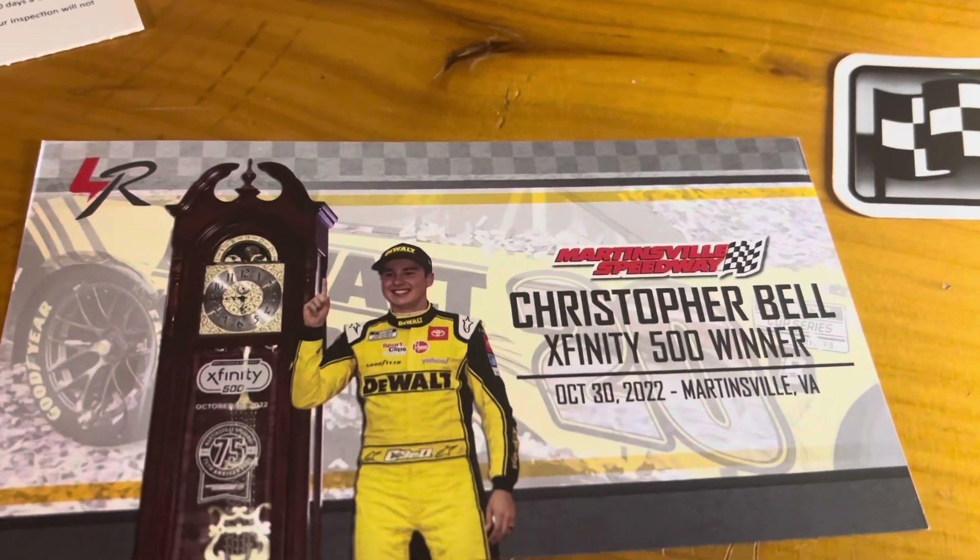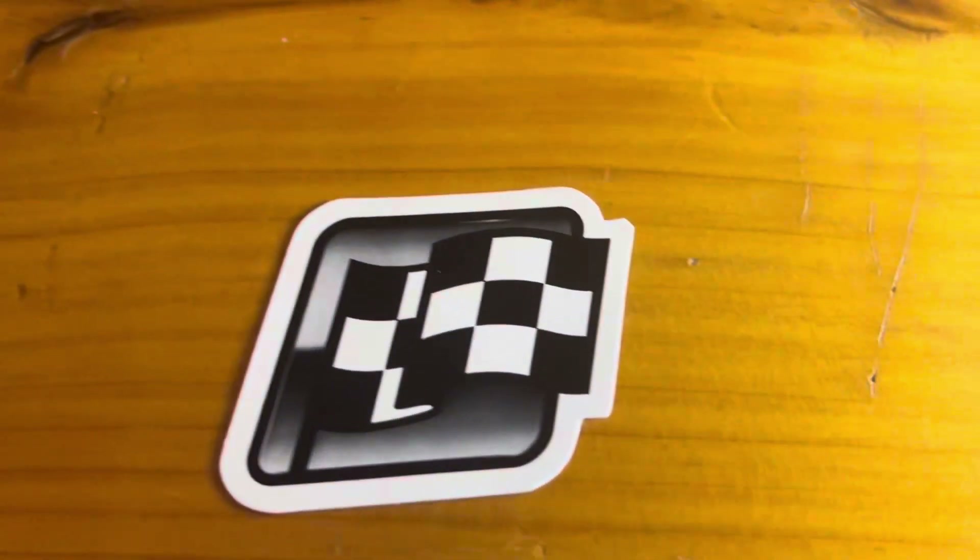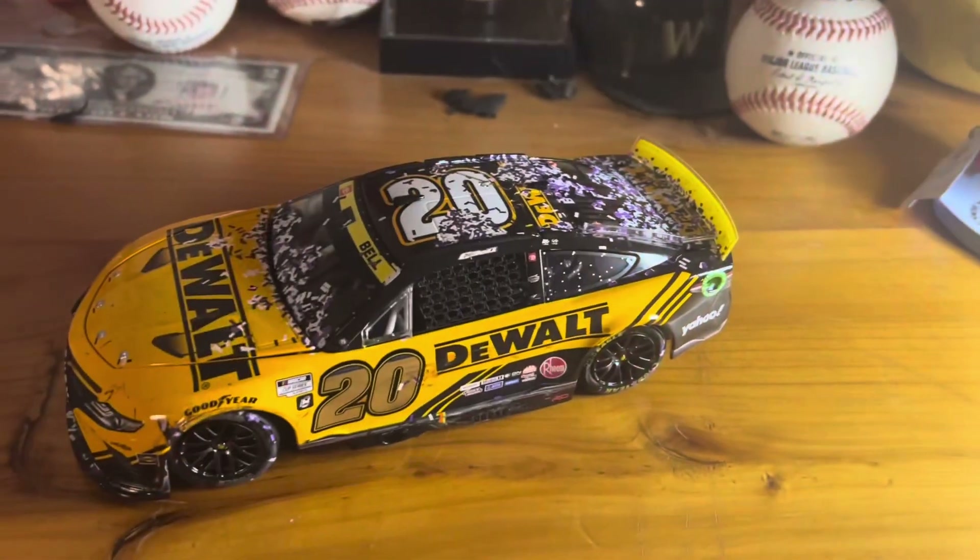Laps led by the winner: 150, and a margin of victory of 0.869 seconds. Here's the back of the insert — there's Christopher and the famous Martinsville grandfather clock. And here's a little win sticker.